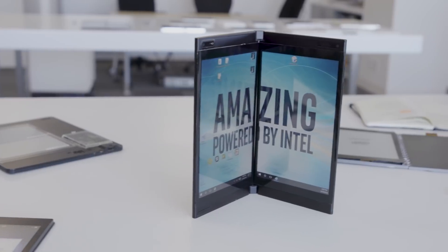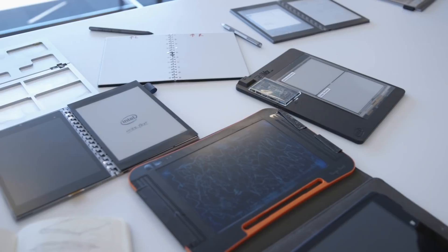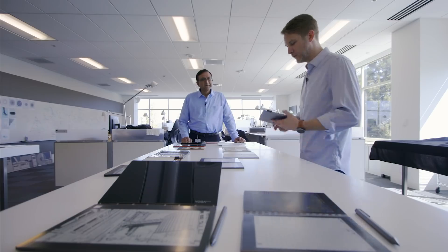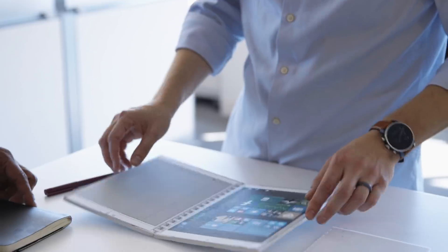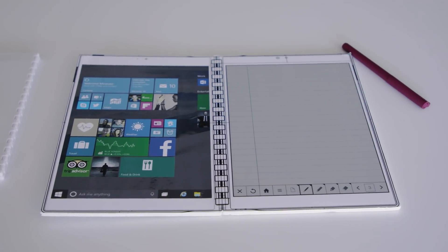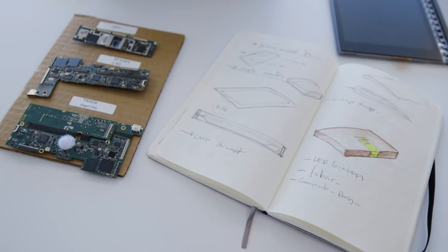So here's a question: what does Intel think the future of PCs looks like? To answer that question, I went to Intel's headquarters in Santa Clara, California. We went inside the room that Intel calls the Client Experience Center, which is a boring name for what is actually not a very boring place. It's where Intel works on prototypes for entirely new kinds of computers.